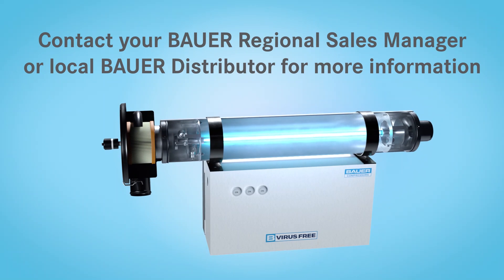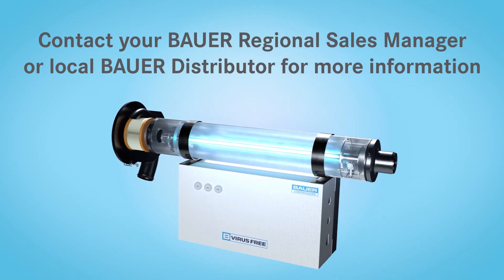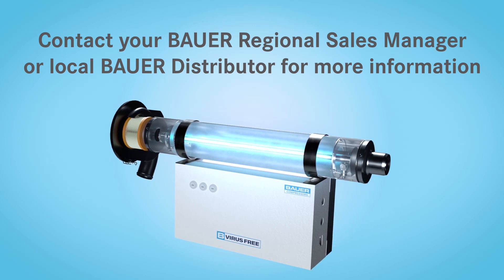Contact your Bauer Regional Sales Manager or local Bauer distributor for more information regarding the revolutionary B virus-free breathing air compressor filtration system.